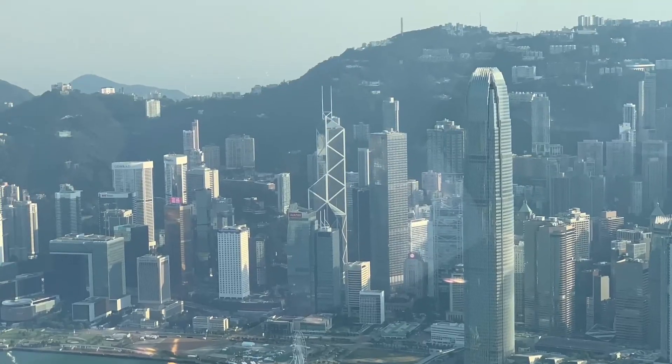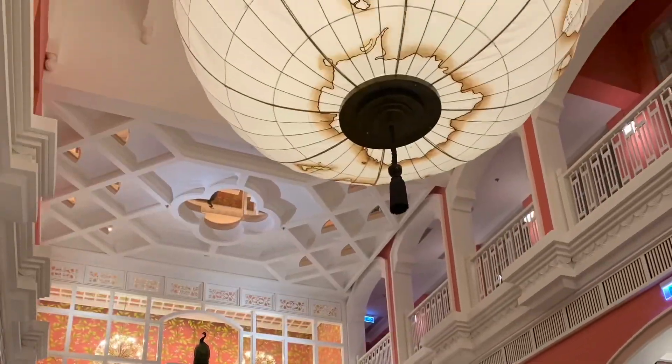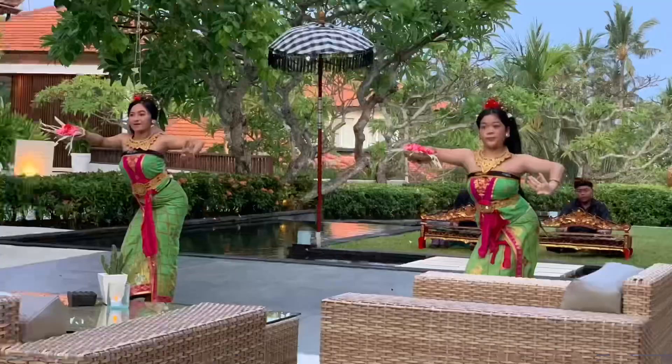Join me on my travels around the world and together we'll review some fantastic and memorable hotels. In addition to airline reviews you're already familiar with on this channel, I'll take you to fabulous destinations such as the world's most luxurious beach resorts, vibrant city landmarks, cozy ski lodges, and other destinations of interest.